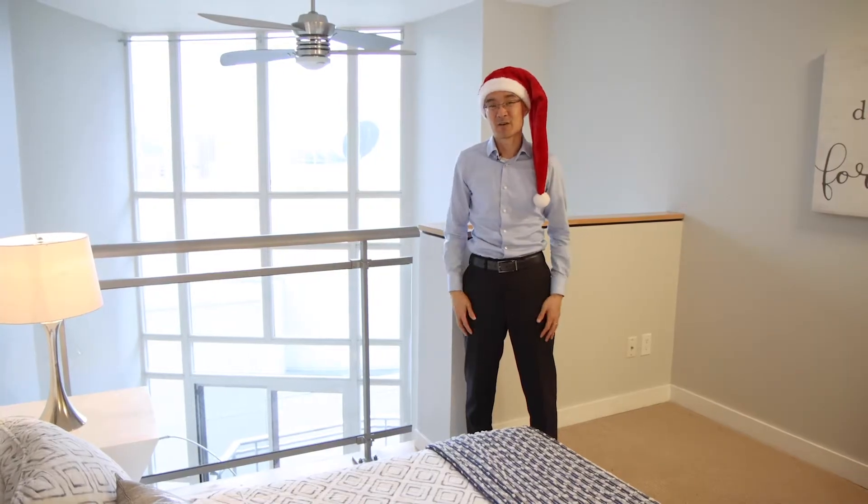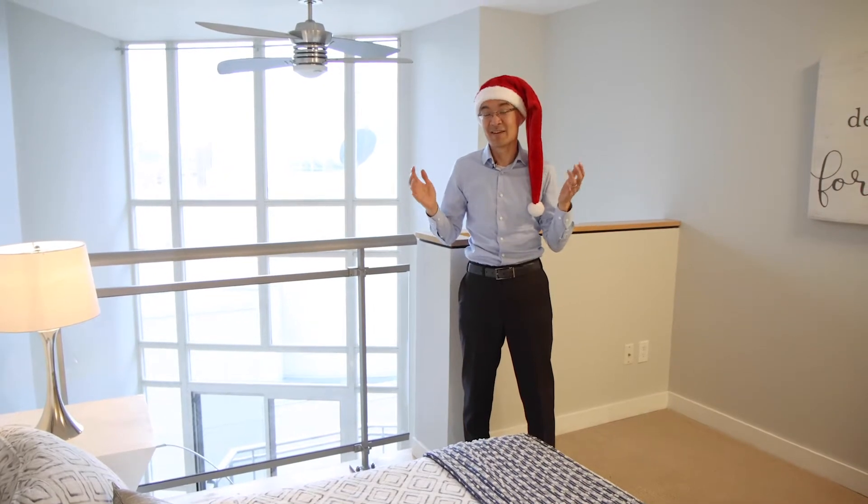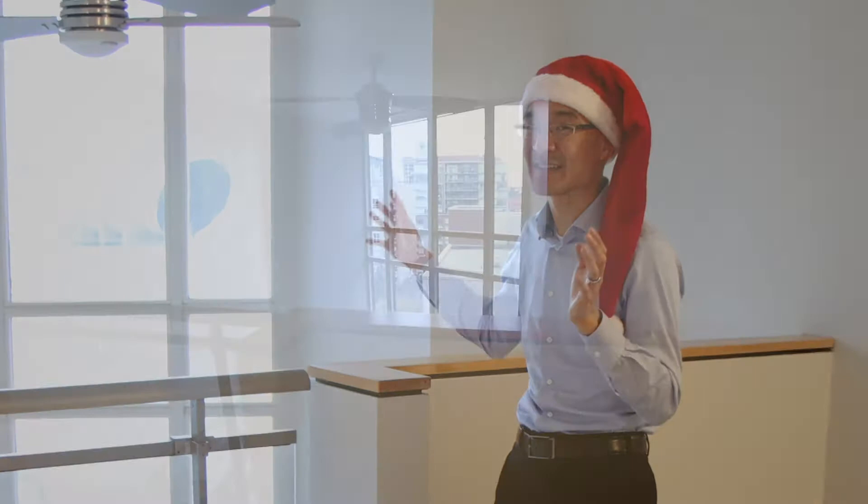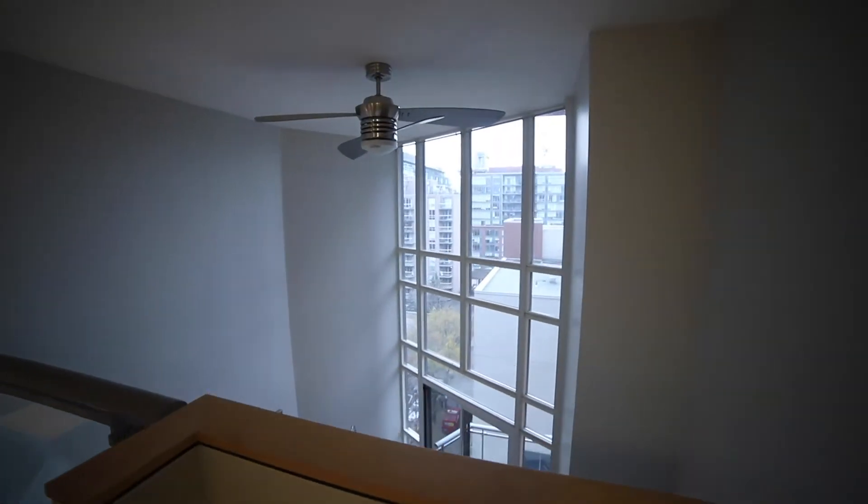With Christmas just around the corner, what better way to say I love you than getting them a condo? Or better yet, treat yourself and buy this great one bedroom loft condo here in the heart of downtown. And did I mention these windows are south facing? These floor to ceiling windows face south, so on a sunny day you're going to love and appreciate the light.